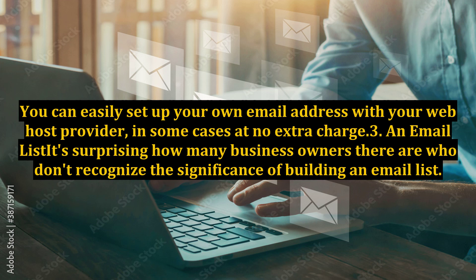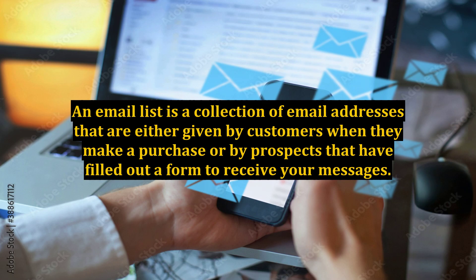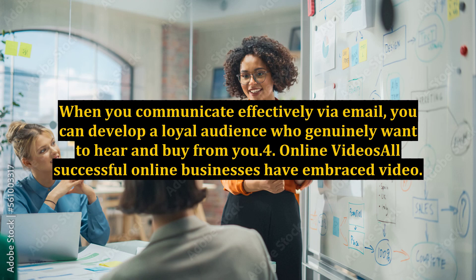3. An email list. It's surprising how many business owners don't recognize the significance of building an email list. An email list is a collection of email addresses given by customers when they make a purchase, or by prospects who have filled out a form to receive your messages. When you communicate effectively via email, you can develop a loyal audience who genuinely want to hear from and buy from you.